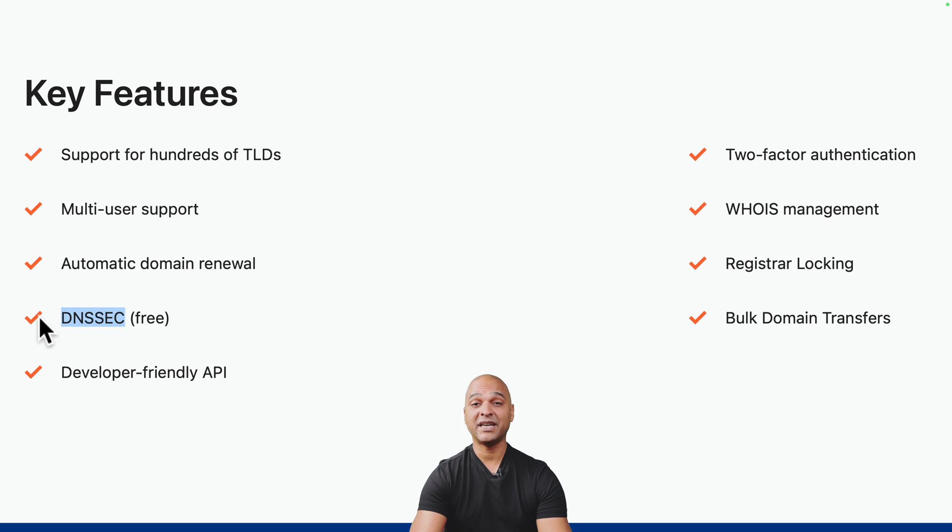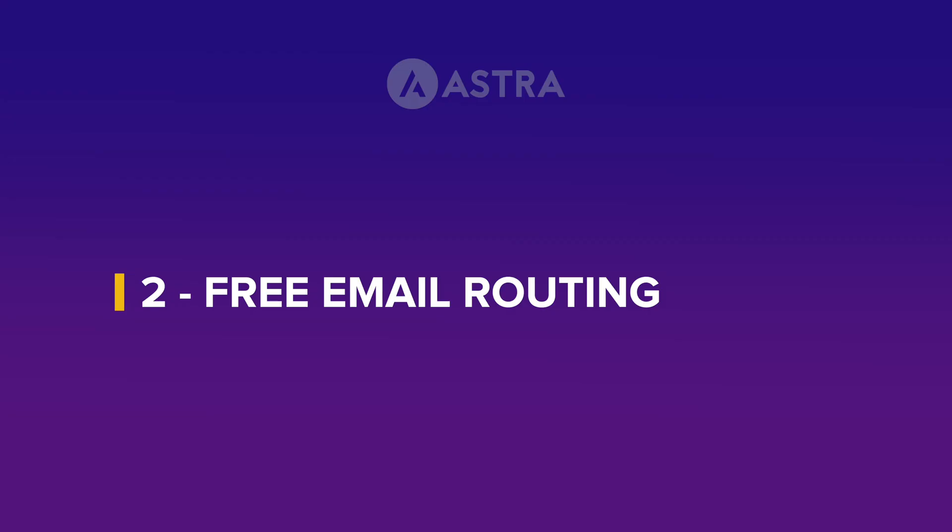While some other registrars charge for services like DNSSEC or privacy protection, Cloudflare includes them free of charge. DNSSEC stands for Domain Name Security Extensions, and it's basically an additional layer of security for your domain — but more about that later.